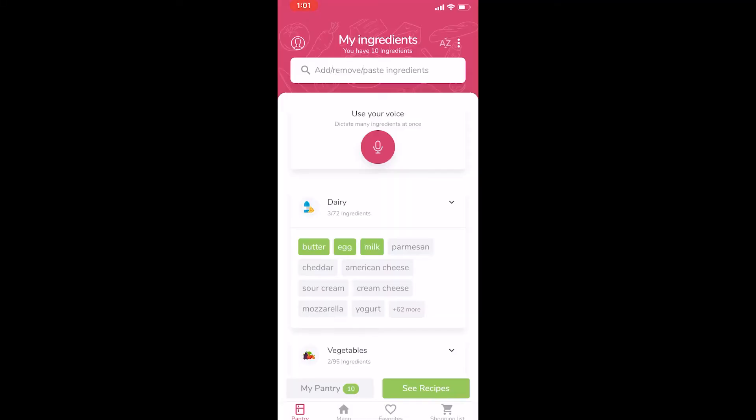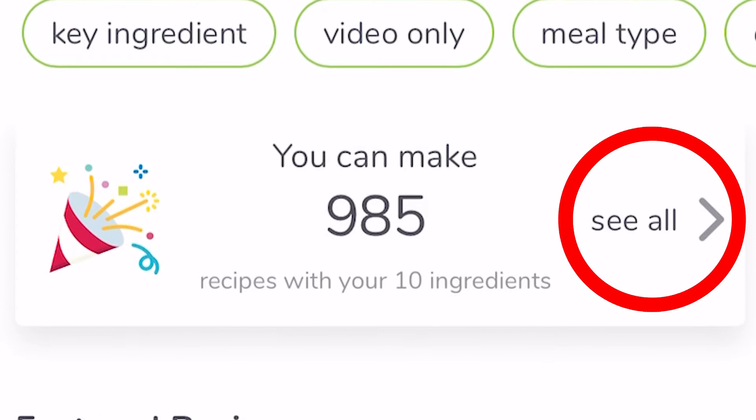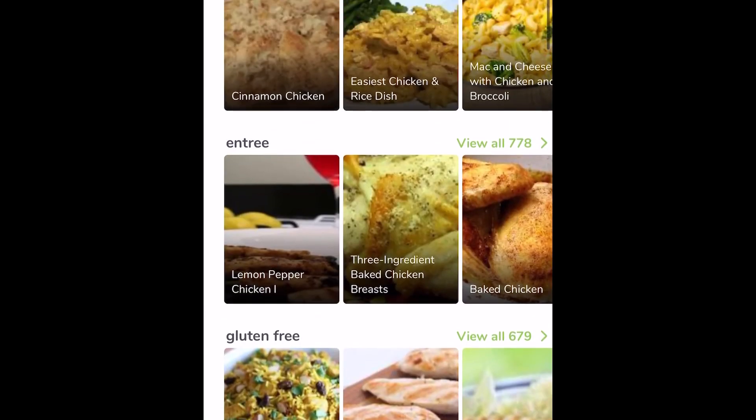You can even use your voice — whoa, that is so meta. Now I know it might take you some time, so I'll go ahead and wait. Are you done yet? I thought you didn't have any food. Anyway, once you've selected all that you could select, go ahead and click the See Recipes icon on the bottom right of the screen. And voila, you can click on See All to see every recipe you could possibly make with just the ingredients you have available to you.